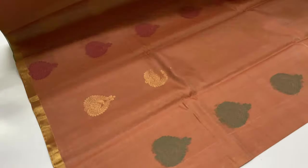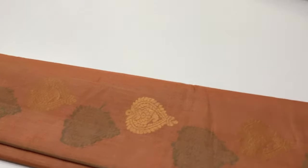Inner layer with puttas varaadu. Half fine sari, tested sari.